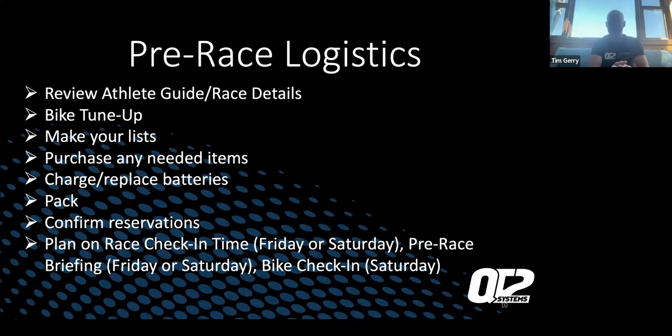Charge and replace batteries — the more we get into the sport, the more things we have to charge: your di2 shifting, your power meters, your watches, all that stuff. Make sure everything's charged and batteries are changed. If you don't change them, have spare batteries. I always keep a few 2032s in my transition bag in case something goes wrong during bike check-in or the pre-morning check-in and it says battery low.